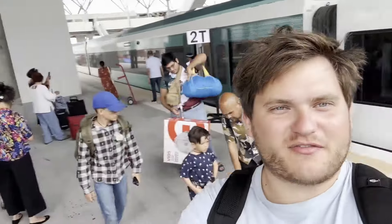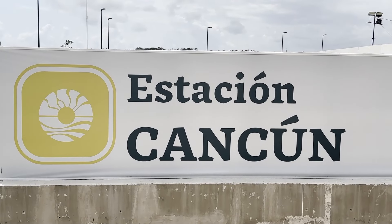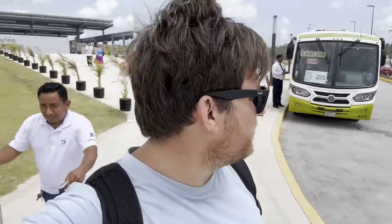Here we are in Cancun — we made it. One of the first to take the train, so I'm pretty psyched about that. Now I just got to figure out where exactly I'm going to be heading. I'm out of the station. There's really not much to do here — they just have buses and taxis, but they're way inflated. They want to charge me five times what it cost me to take the train — an hour-long train ride versus a 10-minute taxi. We're right at the airport, so I'm sure this will develop more as time goes by. I just got to decide where I should head.